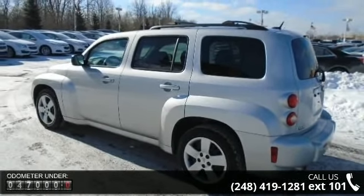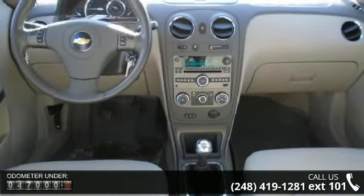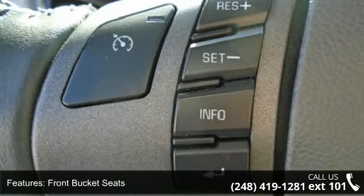This vehicle's top features include 3.95 axle ratio, front bucket seats, XM radio, 6 speakers, air conditioning, electronic stability control, tachometer, ABS brakes, delay-off headlights, and driver door bin.